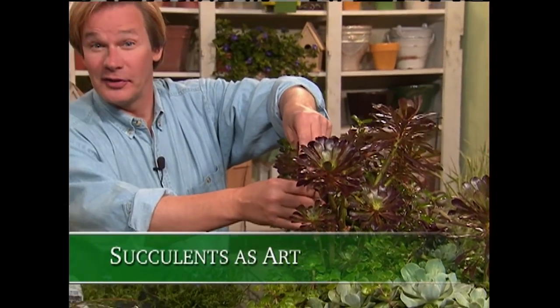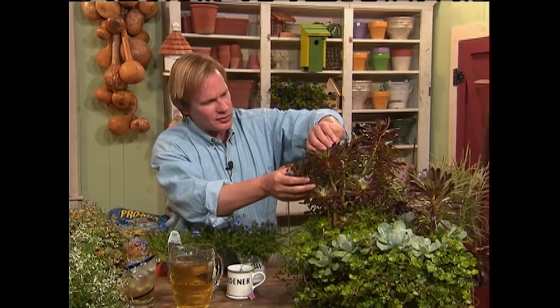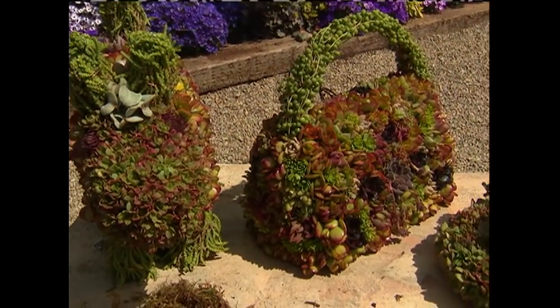I've been called a lot of things in my life — a plant collector, a plant nerd, a plant geek. Suffice it to say that I love all kinds of plants, particularly new and interesting ones like these. Recently, I had an opportunity to go to California and meet up with a friend of mine, Margie Rader, who loves succulents of all kinds and uses them in the most interesting ways.